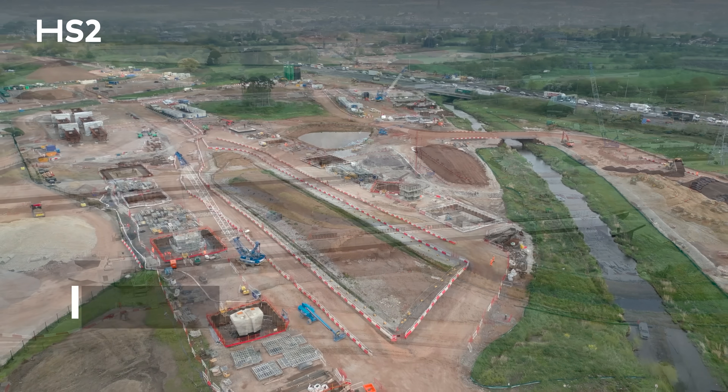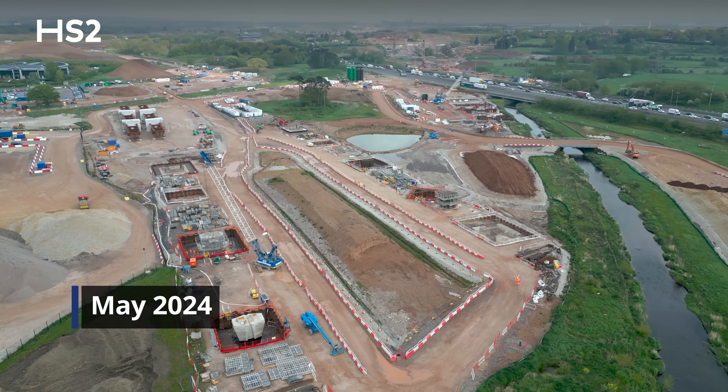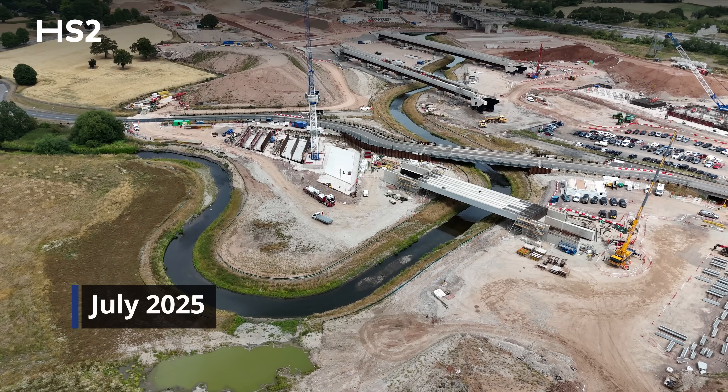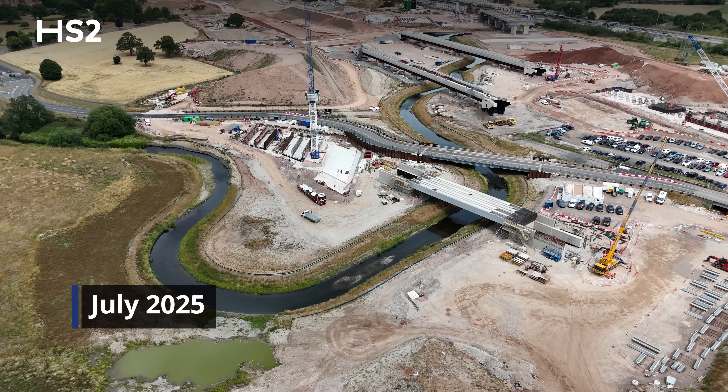The existing River Cole was actually clashing with the four major structures that we are building here and three of the embankments. So in order to build the structures and the embankments, we've had to realign the river.